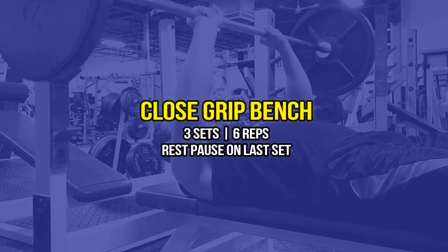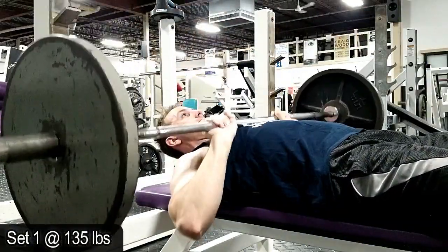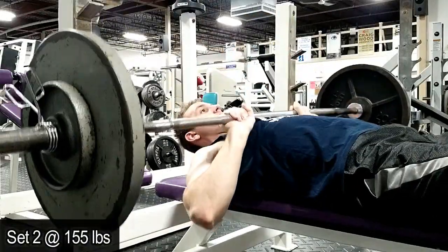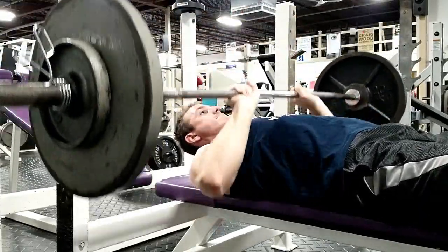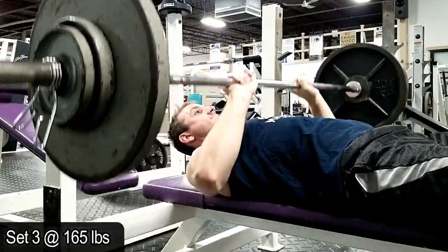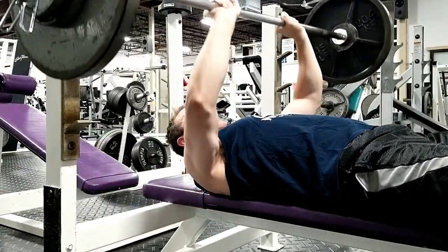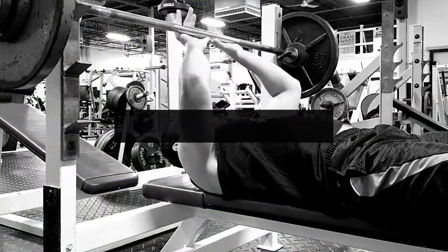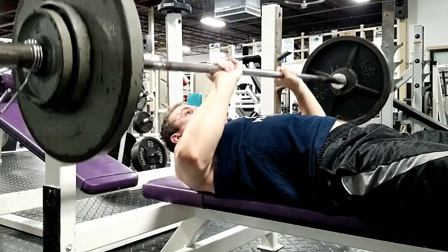The next exercise was a close grip bench press — great for overloading your triceps with much heavier weight than any type of extension. I did three sets of six reps with a rest-pause on the last one as well. I was trying to be as explosive as possible and 135 felt very light today, which was nice. Any pressing movement indirectly works your triceps, but a heavy direct exercise is important to build thick triceps. My triceps respond better to heavier weight and lower reps. This exercise can also help increase your overhead press by improving your ability to lock it out.